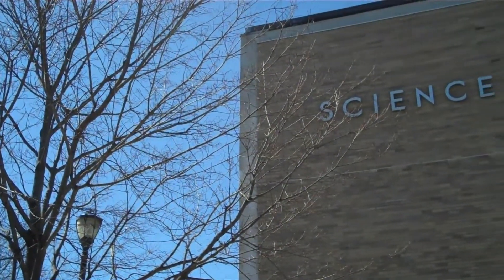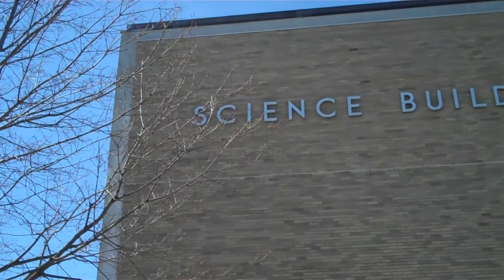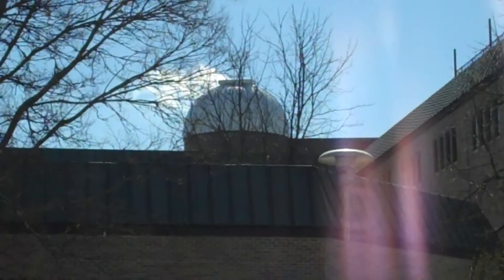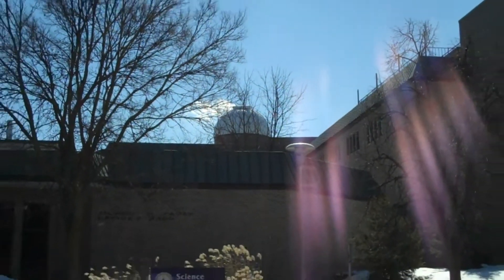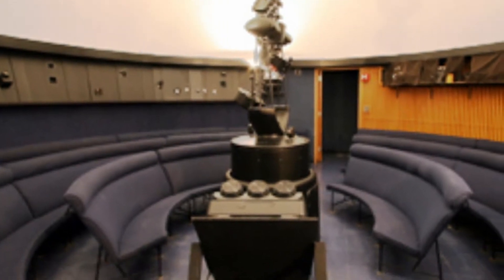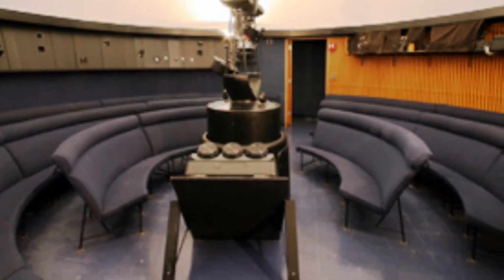If you are craving an interesting and educational activity, check out one of the many planetarium shows offered throughout the year at UWSP. Visitors and community members can explore programs featuring galaxies light years away, the night skies of winter, and many more. Want more places to explore indoors this spring? Visit StevensPointArea.com for more fun things to see and do.